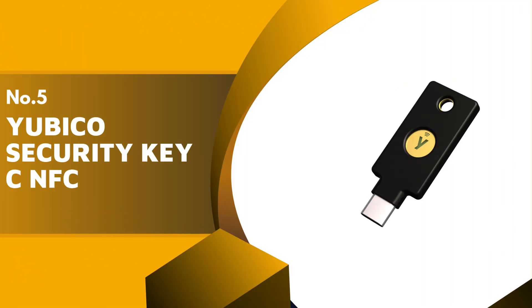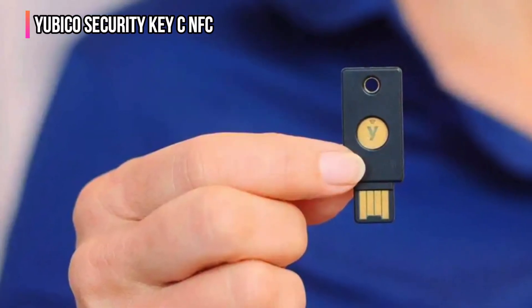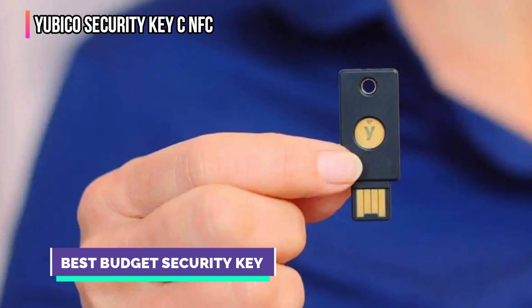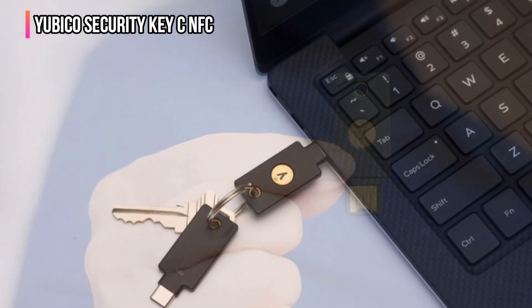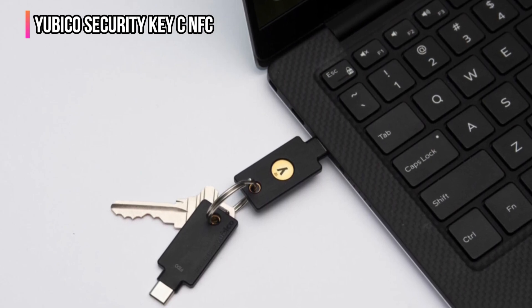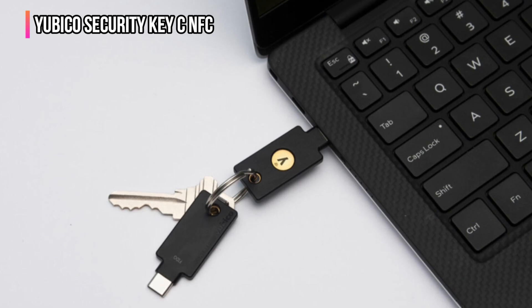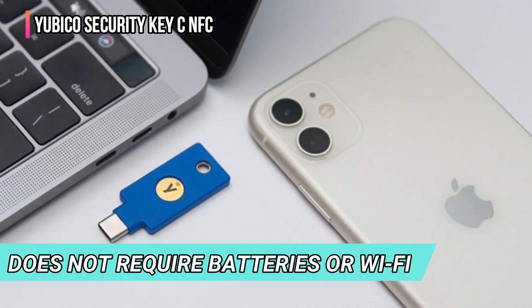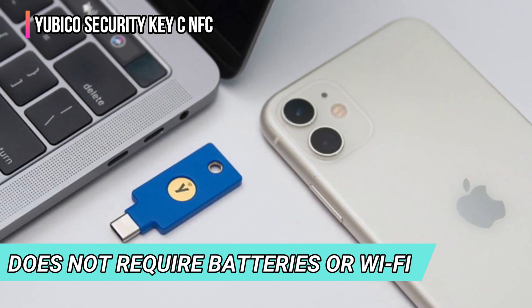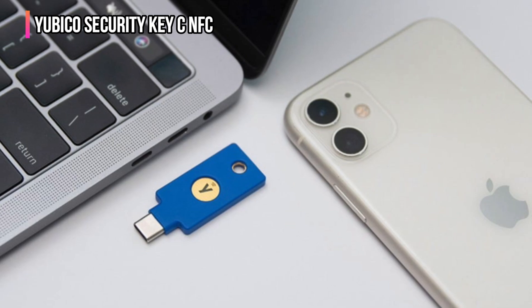The fifth product on our list is the Yubico Security Key C NFC. If you're on a tight budget but still want tight security, the Yubico Security Key C NFC is the perfect budget security key. Priced at under $30, it's a steal compared to enterprise-grade keys that can cost hundreds or even thousands of dollars. It's also easy to use and, like all the featured security keys on our list, does not require batteries or Wi-Fi. Just plug it into a USB-C port or tap it on an NFC-compatible device and you're good to go.